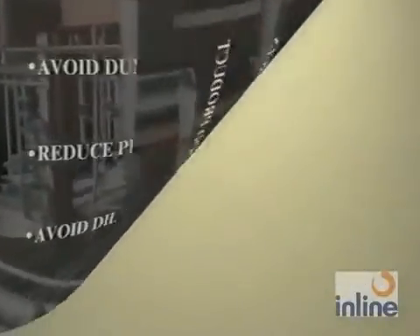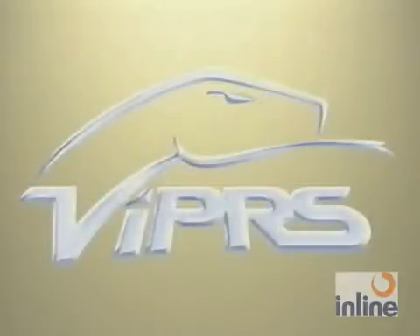We have a product recovery system that will solve all of these problems for you and help make your plant more efficient. The Viper's helps recover product in piping that you can't recover now with conventional means of air blow, self-draining, or even with some other pigging systems.